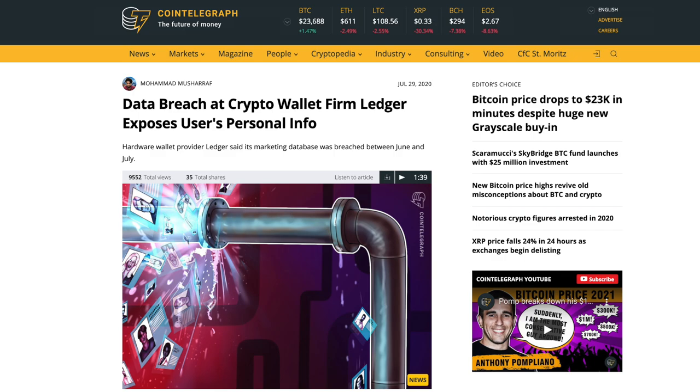During this time, hackers managed to gain access to a database containing the personal contact details of Ledger's e-commerce clients, such as their email addresses, first and last names, home addresses, and phone numbers. At the time, Ledger reported that hackers had only stolen the personal data of 9,500 customers.